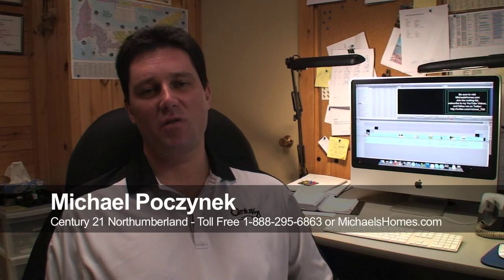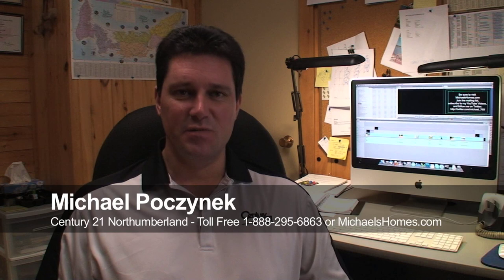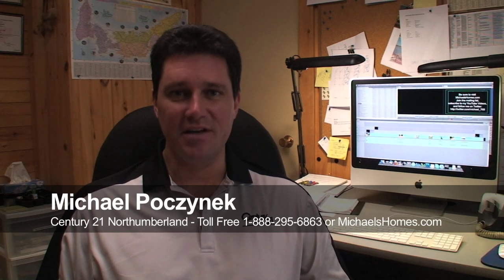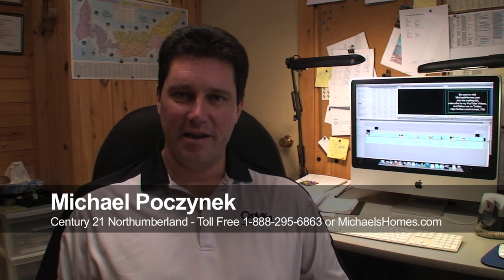Hi there! Michael Posnick, Century 21 North Thumberland. This is a retake of the original Milo video and the reason I'm retaking this is because there's been a huge, huge price decrease in this property and I really think it's worth a second mention and a second look for anybody that's looking for what could potentially be one of the best deals on the island — and that's no sales pitch.